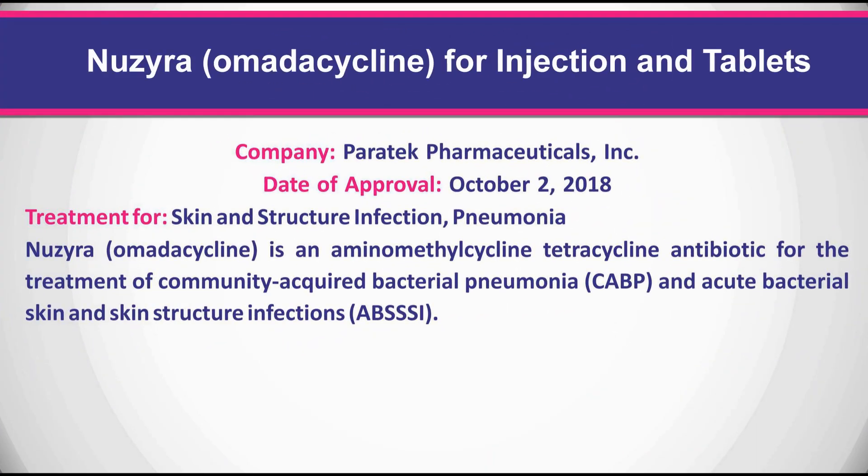Nuzyra is an aminomethylcycline tetracycline antibiotic for the treatment of community-acquired bacterial pneumonia and acute bacterial skin and skin structure infections.